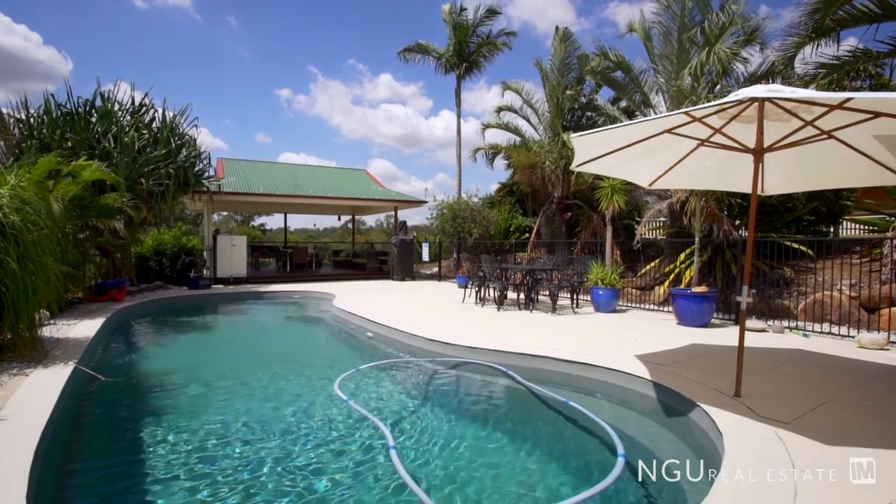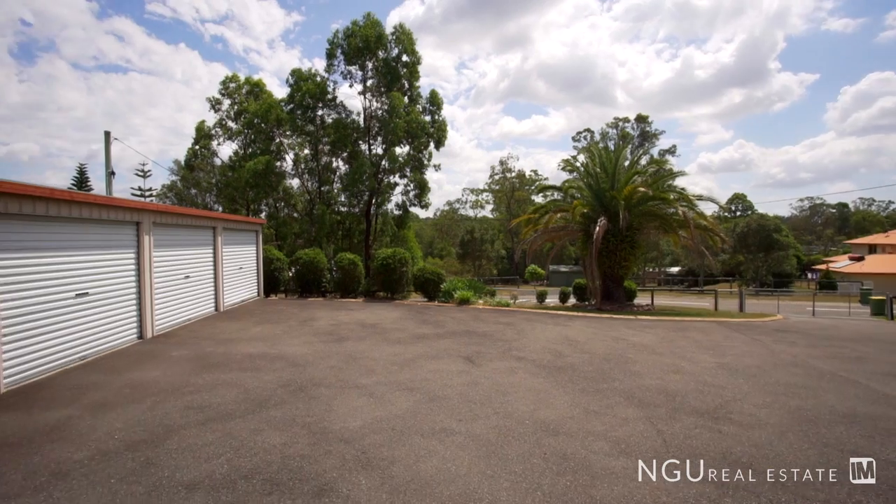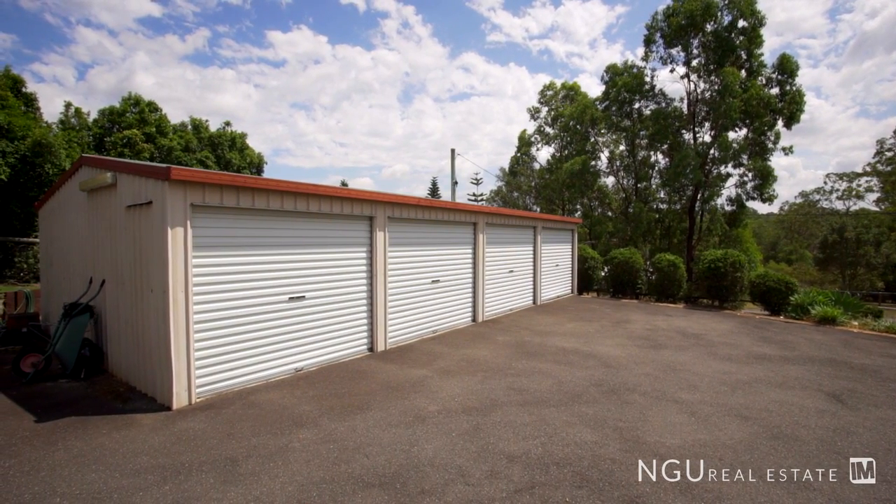To the front we've got our own tropical oasis with our in-ground swimming pool and entertaining area. And for those that need extra space for their toys, we've got the large four bay shed.